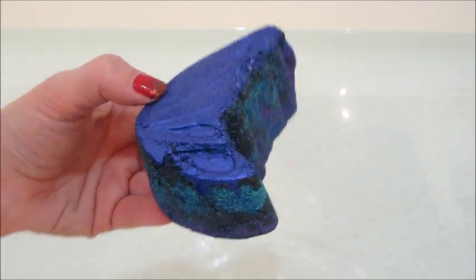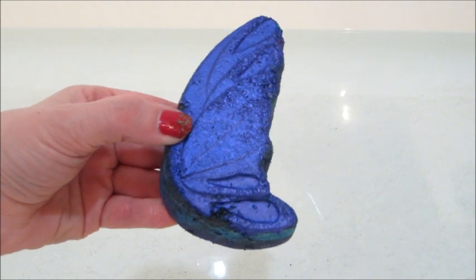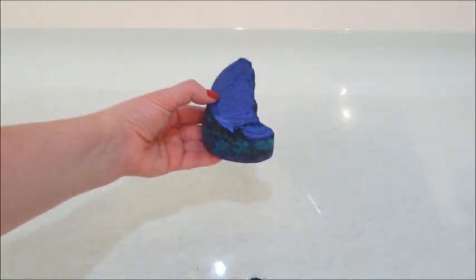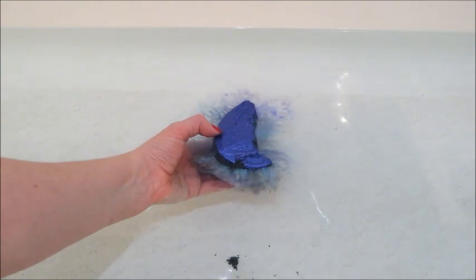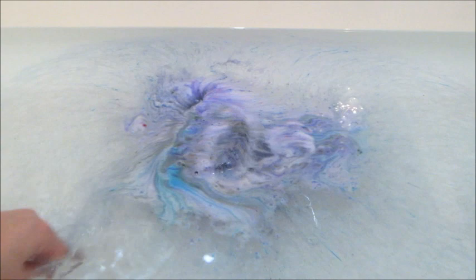Hi guys, welcome back to my channel! Today's ring reveal is from Fragrant Jewels and this is their Wicked Fairy bath bomb. It has some beautiful blue mica on top of it and it's shaped like a fairy wing.